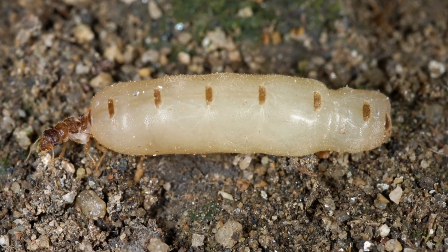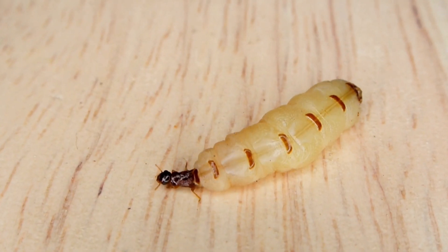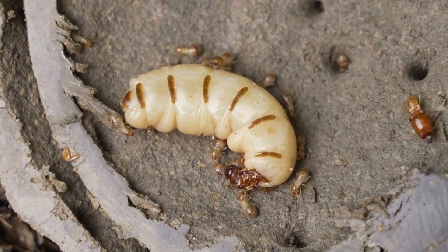How does a termite colony work? In a termite colony, there are different types of termites, each with a special job. The queen termite is the leader and lays thousands of eggs. Then there's the king termite, who helps the queen. The worker termites do all the hard work, like building the nest and finding food. And finally, there are the soldier termites, which protect the colony from danger.